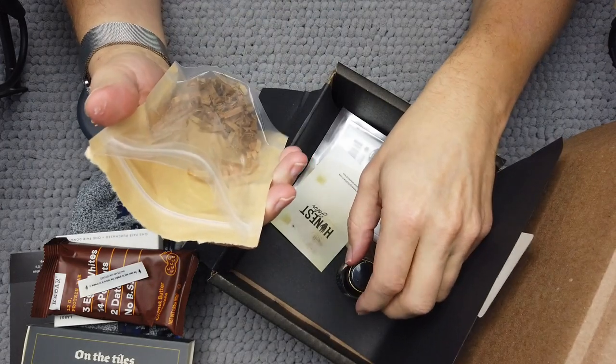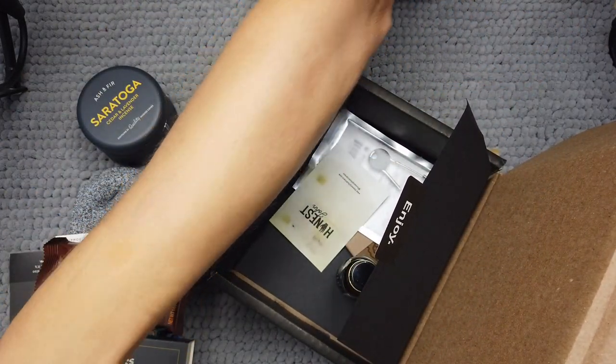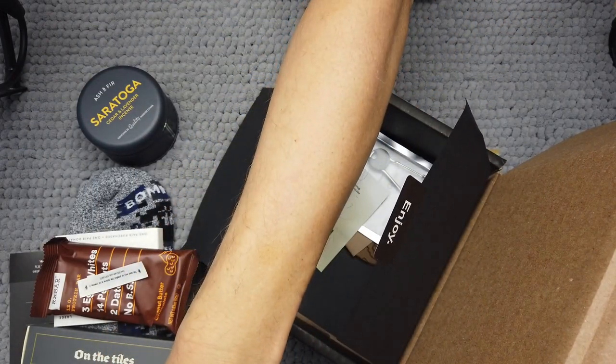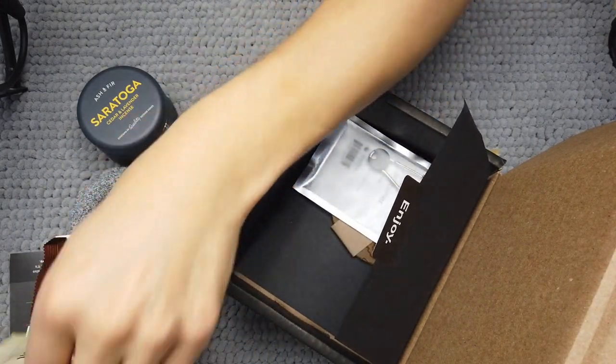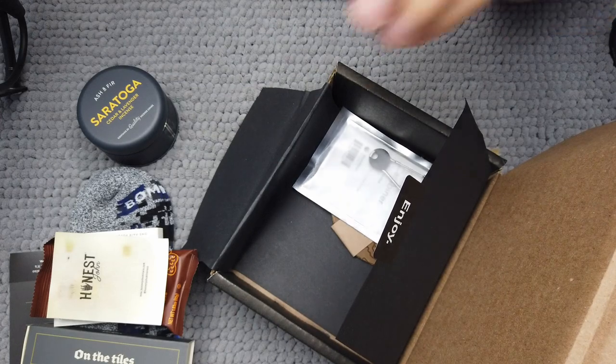It's a little bit of a spicy smell as well as an orangey smell. Put that back by the active skin repair bottle. Well, so far this has been a great box.